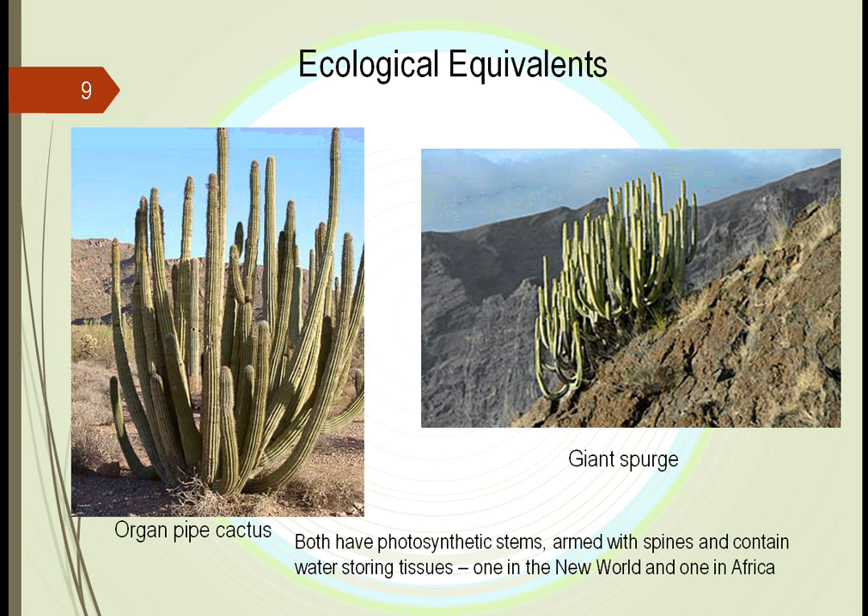At one time, South America and Africa used to be joined. But thousands of years ago, they split. The ocean rushed between them, and these particular plants — almost exactly the same — because of this split, moved off: one to be in South America, one to be in Africa.